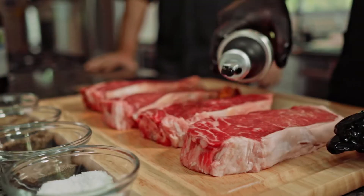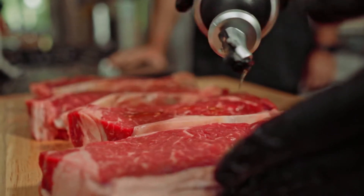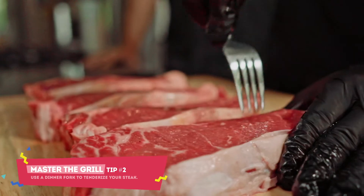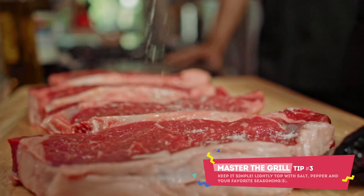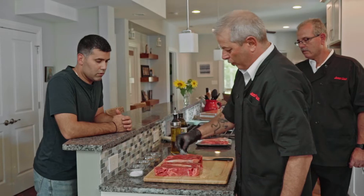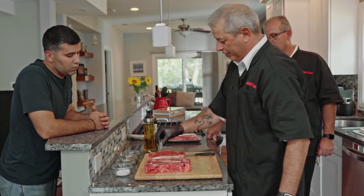Just as important as picking out a steak is how to prepare it. One of the first things you're gonna want to do is grab some olive oil and lightly coat both sides of your steaks. Next, you want to stab it over and over on both sides just to make sure you're tenderizing that steak. A little seasoning is probably the best way to go — grab a little bit of salt, a little bit of pepper, and your favorite, oregano. You don't want to over-season because you can always add more seasoning after you're done grilling.